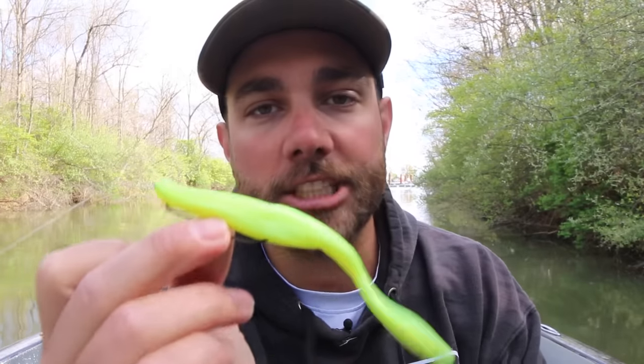Regardless of whether you're fishing around the shad spawn or not, a fluke can still be a great bait. You can cast it out and work it a lot like a Cinco, just letting it fall to the bottom very slowly — that's a great approach during the pre-spawn and the actual spawn. Or you can cast it around cover and grass and twitch it along, and bass will absolutely come up and smash a fluke-style bait during the month of May.